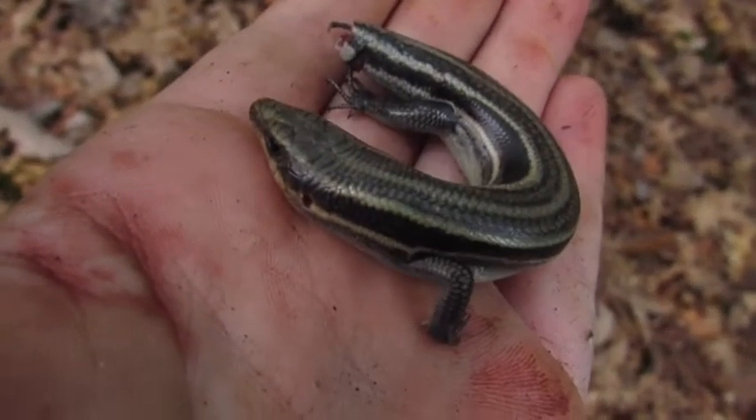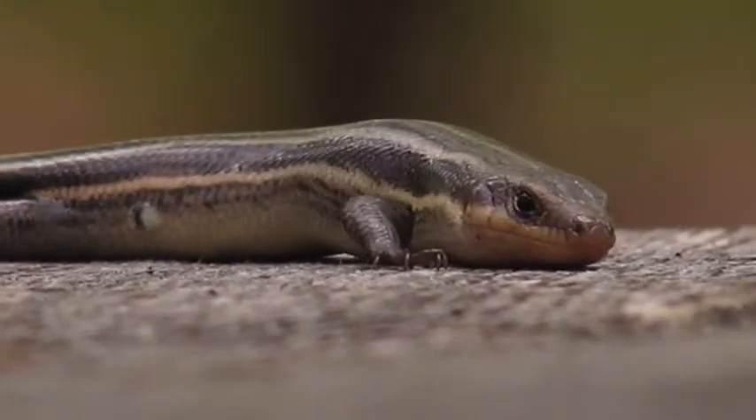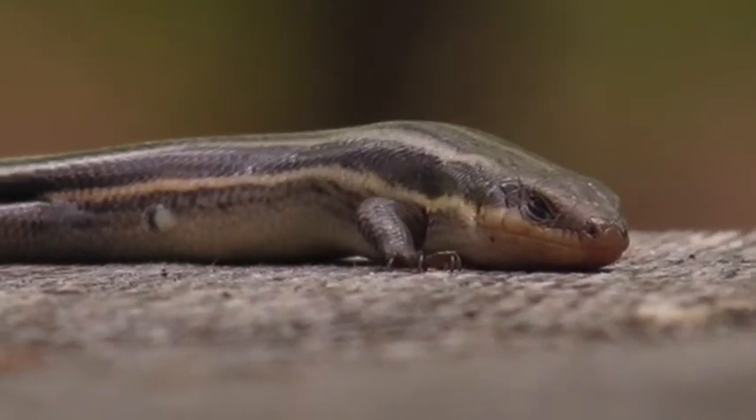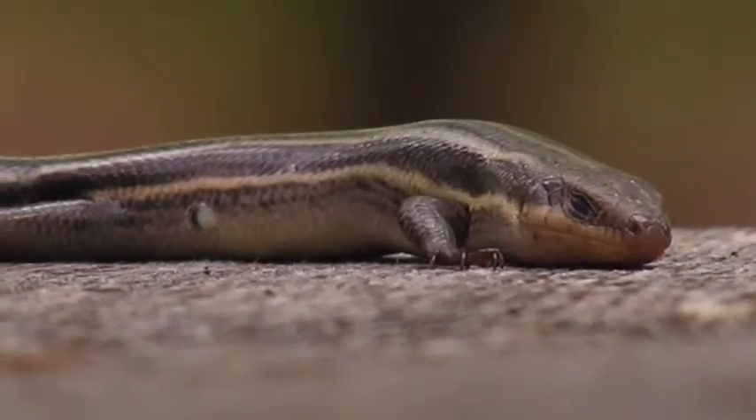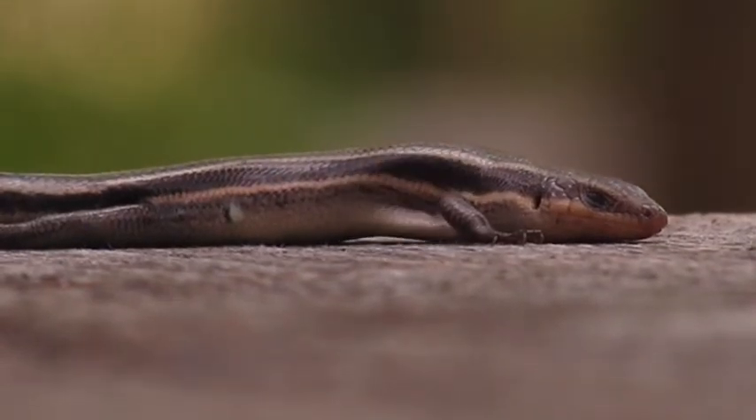Now let's talk about what they eat. These lizards will mainly eat invertebrates, which means animals that do not have a backbone. These include bugs, worms, and spiders. These are a great animal to have around because they take care of the pests.